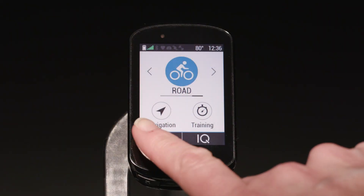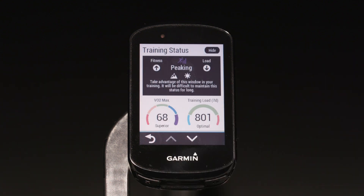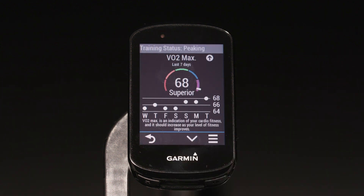You can view these stats by selecting the menu, then My Stats. The first screen shows your training status. Tap anywhere or press the down key, depending on which Edge model you have, to see your VO2 max and seven day training load.